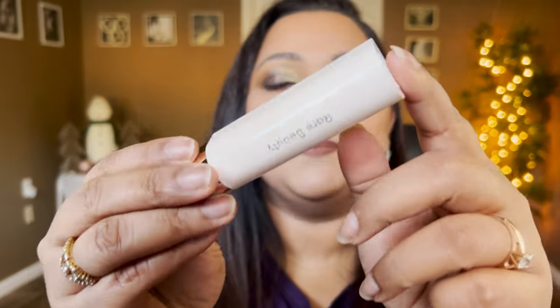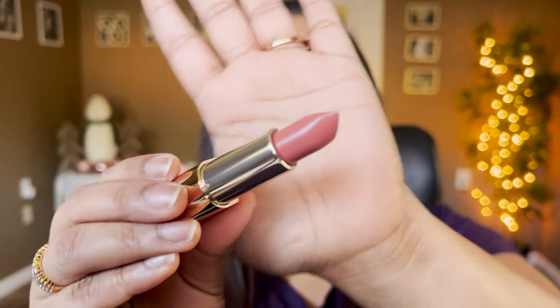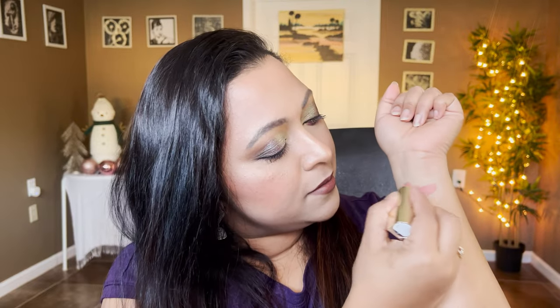Okay, so here are the products. Let's see one at a time — we'll do a lip swatch and a hand swatch on everything. Let's start off with the Rare Beauty lipstick in the shade Humble. All of these are a first-time formula for me and I'm excited to try them out. The shade Humble is like a beautiful nudey peachy-brown shade — very pretty, perfect for every day. It's more like a pinky nude shade.